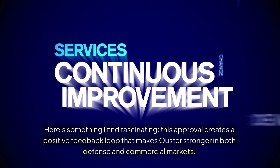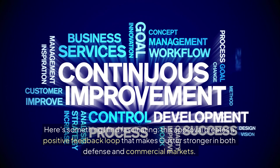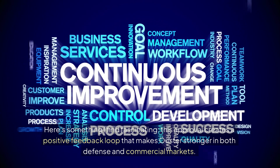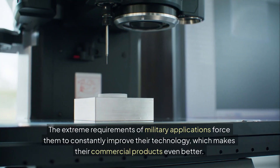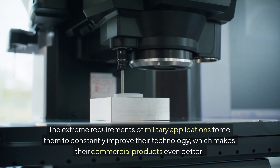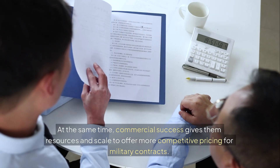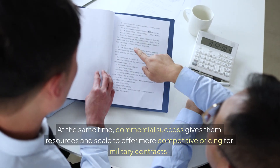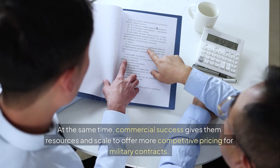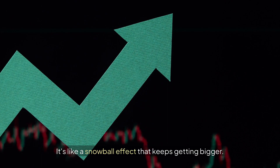This approval creates a positive feedback loop that makes Ouster stronger in both defense and commercial markets. The extreme requirements of military applications force them to constantly improve their technology, which makes their commercial products even better. At the same time, commercial success gives them resources and scale to offer more competitive pricing for military contracts. It's like a snowball effect that keeps getting bigger.